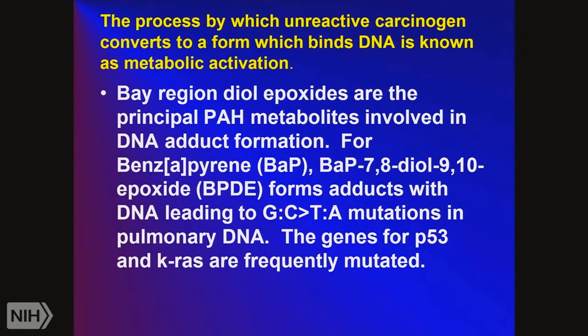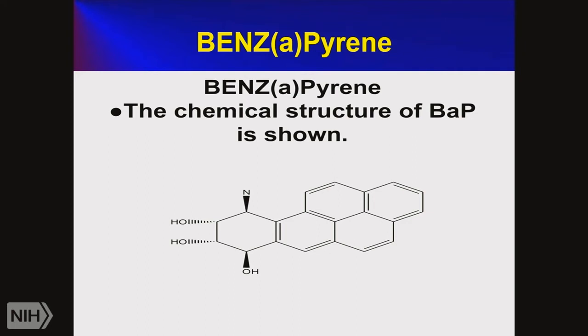Polyaromatic hydrocarbons get oxidized, and when they get oxidized enough, they can bind to DNA and cause mutations. We see that CG can go on to form TA mutations in certain genes, especially P53 and KRAS. P53 is a tumor suppressor gene — when it gets mutated, it becomes inactive. KRAS, when it gets activated, is an oncogene that stimulates cancer growth. Benzopyrene chemically is a hydrocarbon with a series of five and six-membered rings that can get oxidized, ultimately leading to carcinogens.